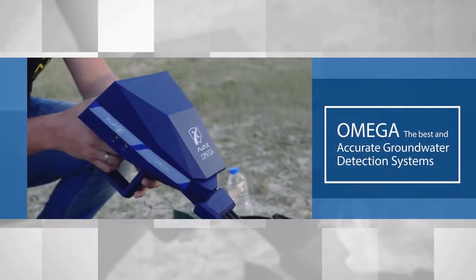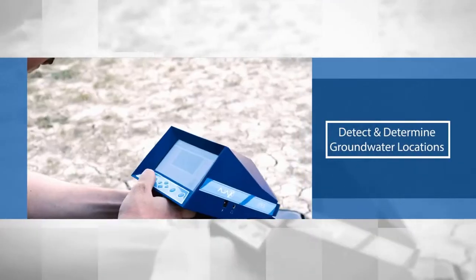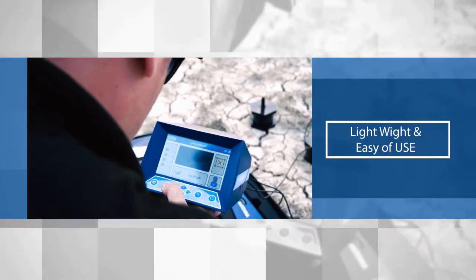Omega, the best and most accurate groundwater detection systems, with very high technology to detect and determine groundwater locations. High quality and accurate results, lightweight and ease of use.